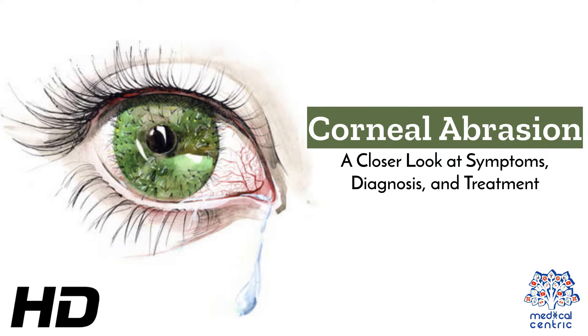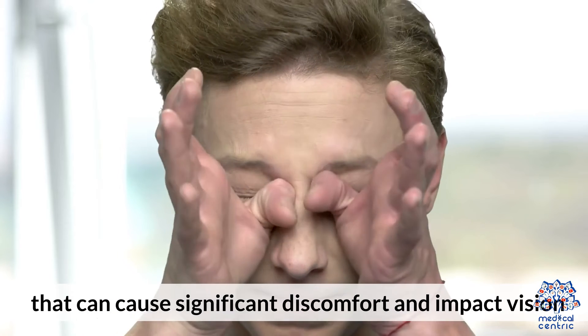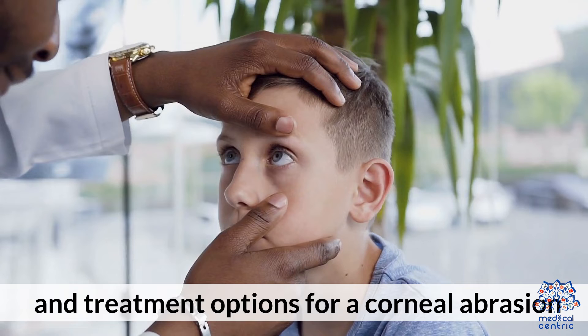Today's medical-centric topic is corneal abrasion — a closer look at symptoms, diagnosis, and treatment. A corneal abrasion is a common eye injury that can cause significant discomfort and impact vision. This video explores the symptoms, diagnostic methods, and treatment options for a corneal abrasion.